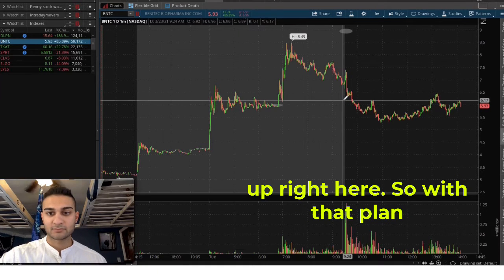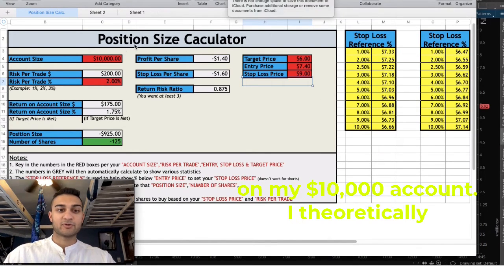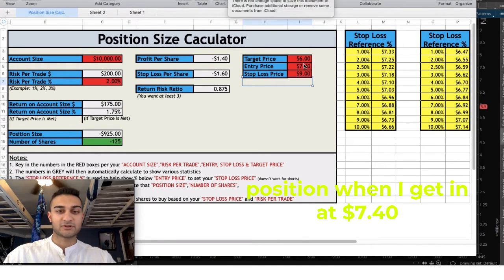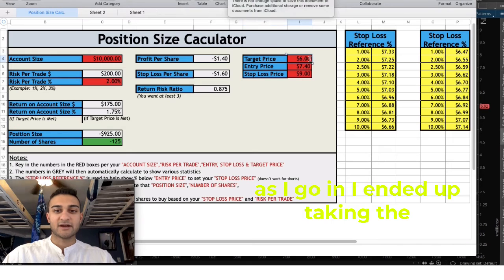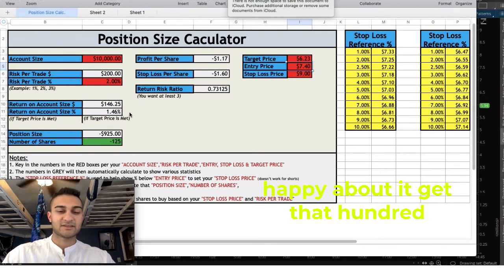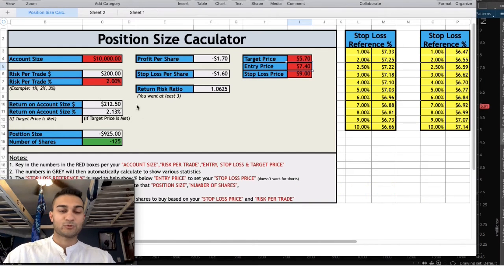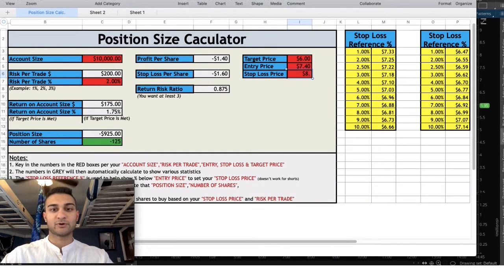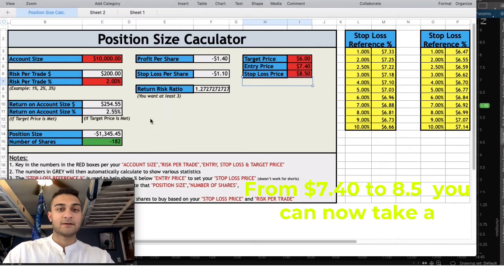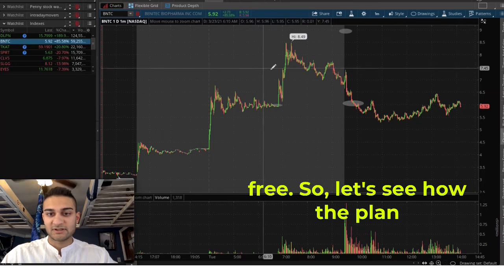My target price is $6.00. Using the position size calculator on my $10,000 account, I take a 125-share position. Getting in at $7.40 and targeting $6.00 gives me a $175 win, and my stop loss at $9.00 is a $200 loss. I ended up taking the win at $6.23 for about a $145 gain. Holding to $6.00 or even $5.70 creates a bigger win, and if you want to risk only to pre-market highs — from $7.40 to $8.50 — you can take a larger position size. You can download the position size calculator by emailing me and joining the Discord for free.